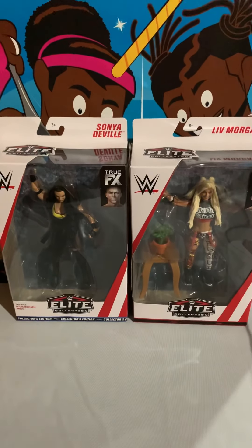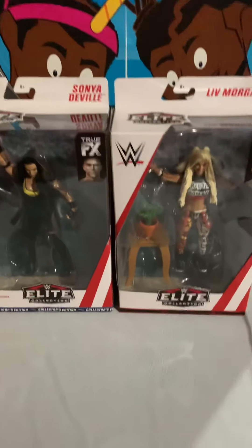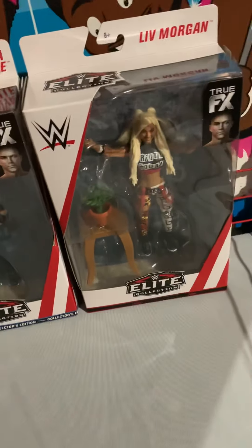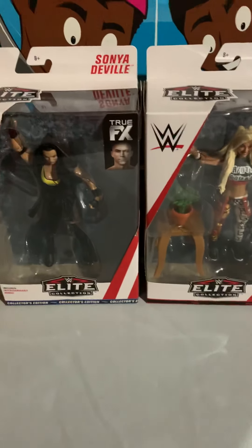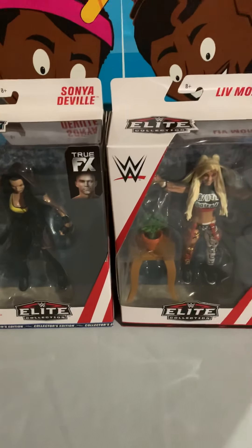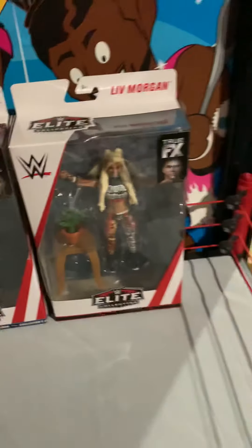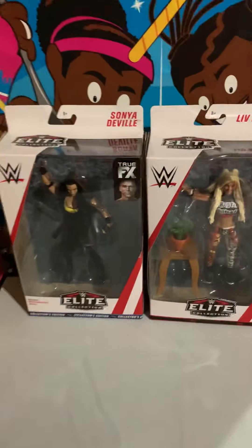Hey, what's going on guys, JT here. I'm back with another video. We got the Sonya DeVille and Liv Morgan ready to be unboxed. I had a little stack going and I just unboxed the Network Spotlight Asuka, Diesel, Jinder, and Rey, so I might as well review these two as well.